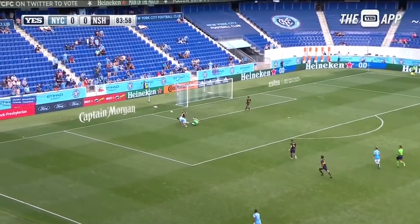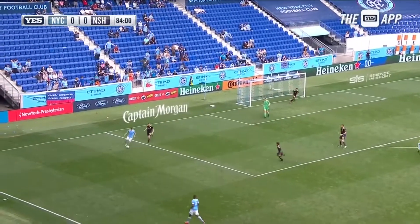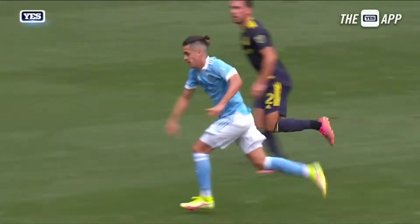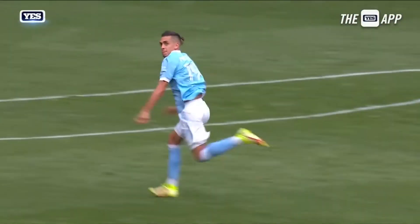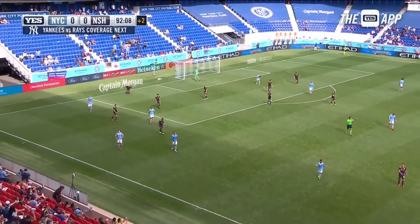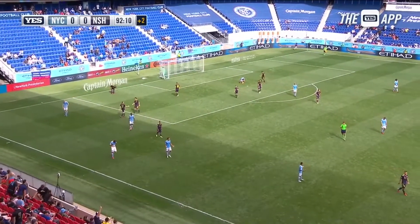Maxi Morales over the top. Jesus Medina right into the chest of Willis — comes right back to him — finds Thiago Andrade. Jesus Medina — great run again, he's done it all night long. But once he gets into this position, look how quickly the goalkeeper closes him down. That touch right there. Anunga has it, and Brian Anunga will send that out of bounds. And Marcus de Oliveira will blow the full-time whistle — and that is it.